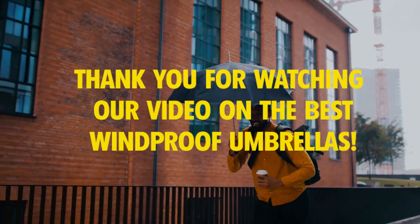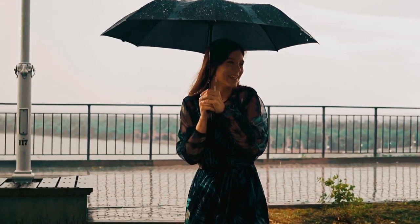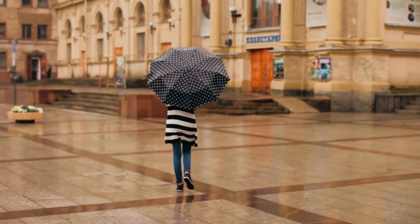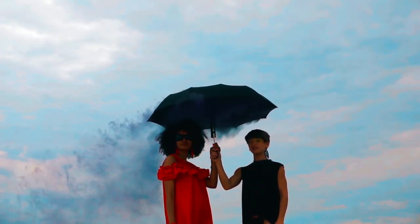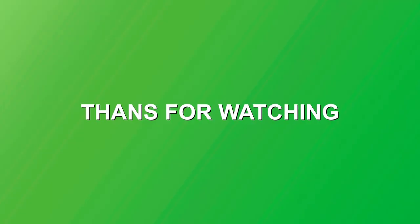Thank you for watching our video on the best windproof umbrellas. We hope you found it helpful in choosing the perfect umbrella to withstand those gusty winds. With these umbrellas in hand, you'll never have to worry about getting caught in the wind and rain again. Stay protected and stylish with the best windproof umbrellas available. If you have any questions or suggestions, feel free to leave them in the comments section below. Thank you for watching.